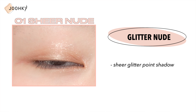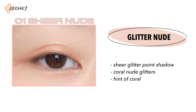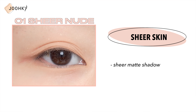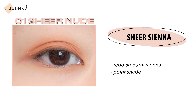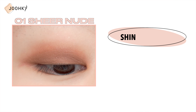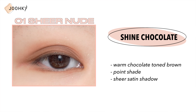Glitter Nude is a sheer glitter point shadow with coral nude glitters and a hint of coral. Sure Skin is a sheer matte shadow with a brown medium shade color and a nude beige base. Sheer Sienna is a reddish burnt sienna point shade sheer matte shadow. Shine Chocolate is a warm chocolate toned brown point shade sheer satin shadow.